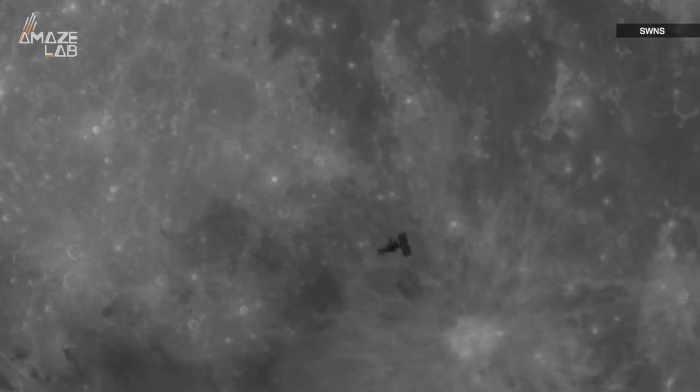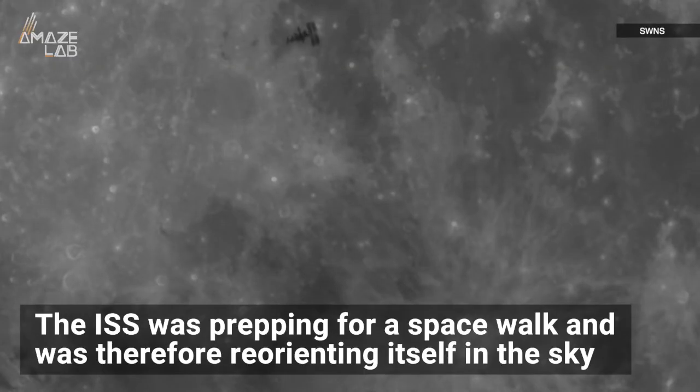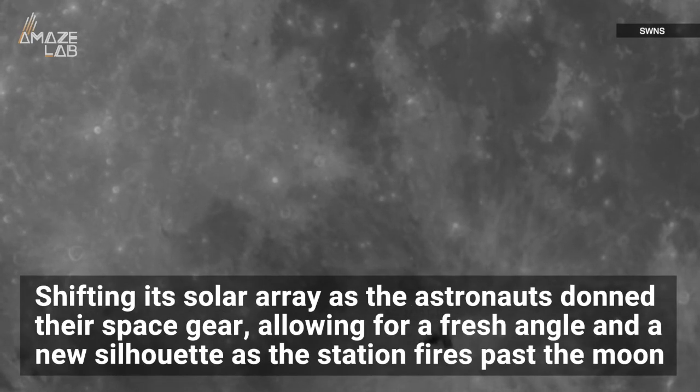But this isn't just another photo of a speck of a space station as it glints by. The ISS was prepping for a spacewalk and was therefore reorienting itself in the sky, shifting its solar array as the astronauts don their space gear, allowing for a fresh angle and a new silhouette as the station fires past the moon.